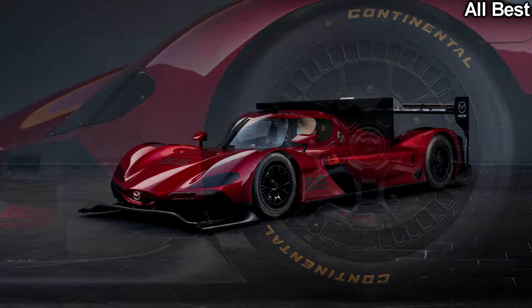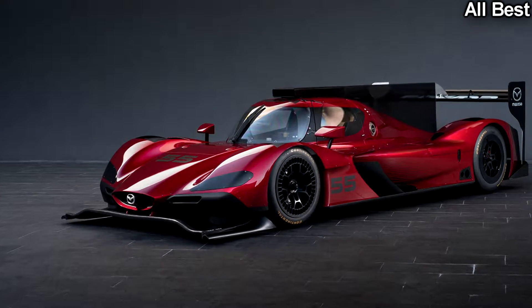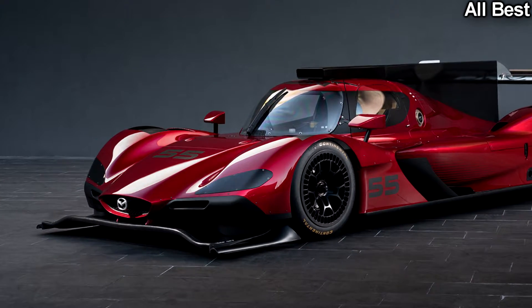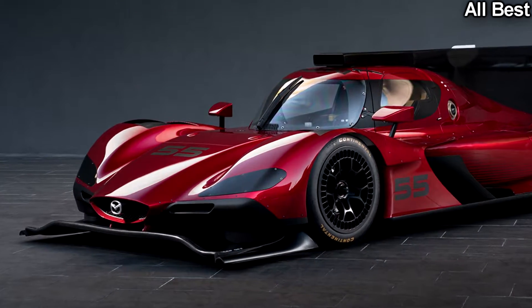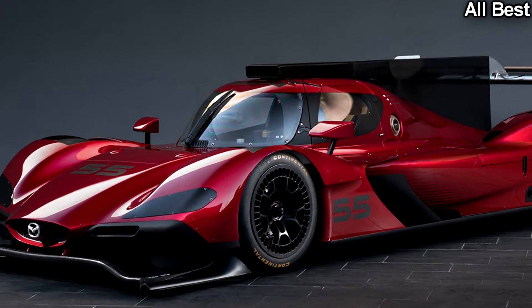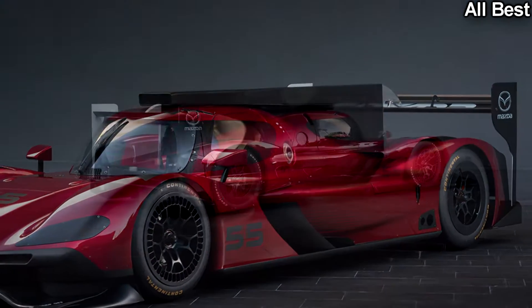Compared to the current batch of Daytona prototypes, the Mazda is a light, fluid form adhering to the Japanese automaker's popular Kodo design language. Whereas most Daytona prototypes wear a sloping flat face, the RT24P has a sculpted front clip leading into a curvaceous body design.